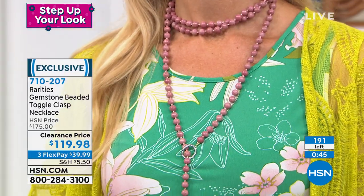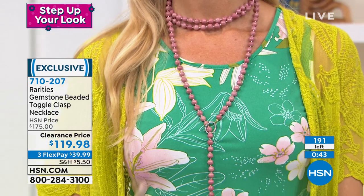Clearance day is a very exciting day for me at HSN, because so many of you get to own my jewelry. That makes me really, really happy every time we have a new rarities girl. Lynn put it on the way I love it now.